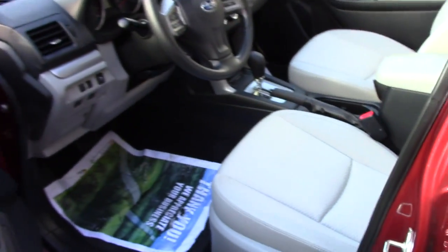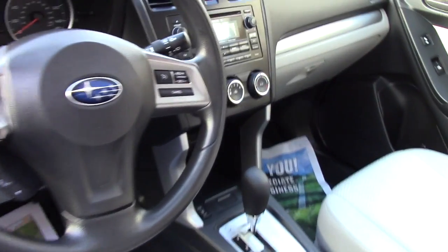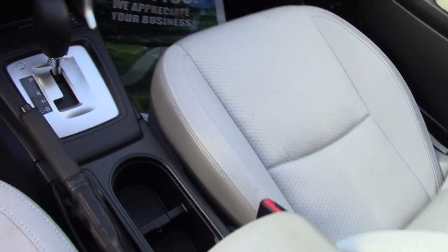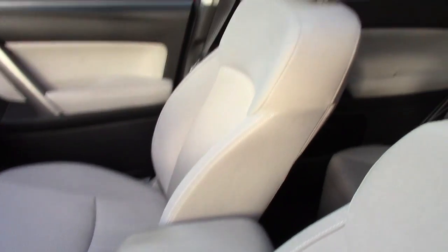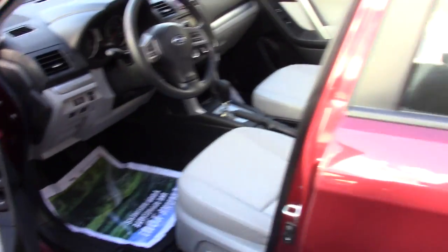If you can take a look inside, the vehicle is still very clean. You will find the convenience features. You have eight-way power seat, power windows, and mirrors. You also have convenient controls on the steering wheel — you'll be able to control your audio, Bluetooth, voice recognition, and cruise control. It's pretty cool. Moonroof as well.